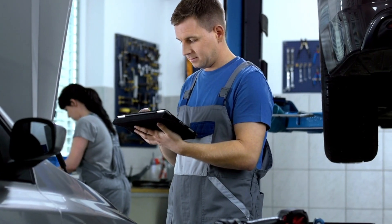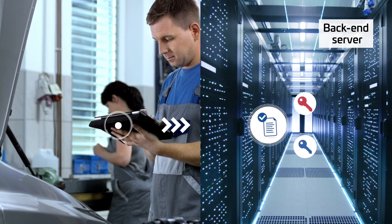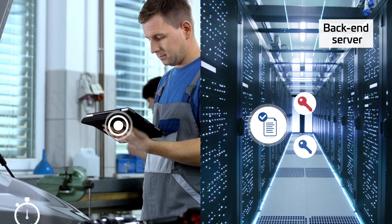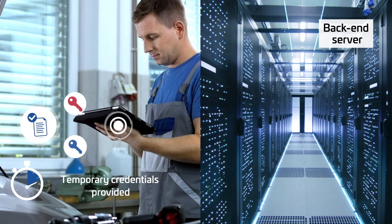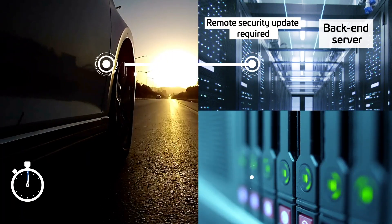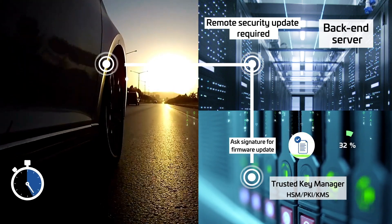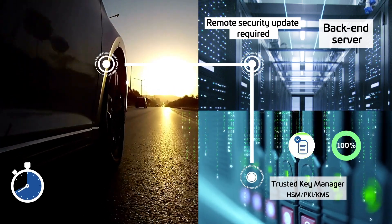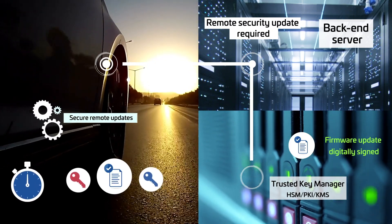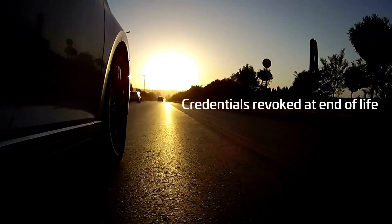As business, cyber threats, and security regulations evolve, the Trusted Key Manager supports device security lifecycle management. The platform can provision temporary credentials to permit on-site device maintenance by authorized parties. Thanks to digital signature schemes, the TALIS platform secures remote software updates. It also revokes certificates at the end of life to deactivate devices.